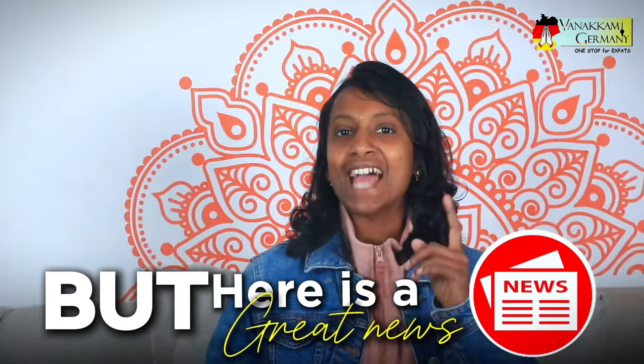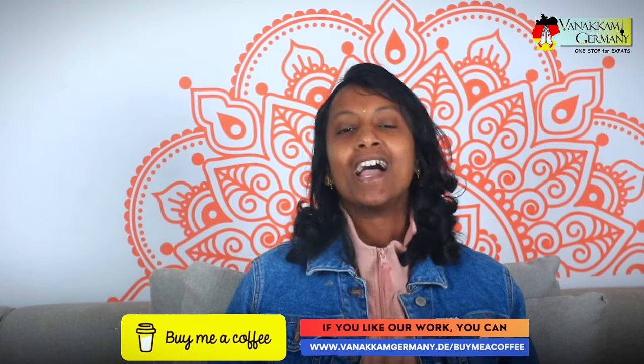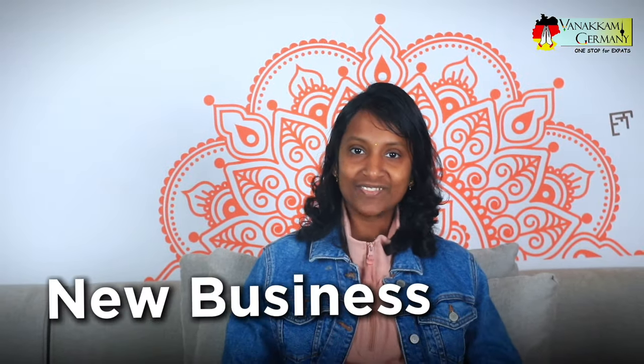But here is the good news. Starting from November 2024, managing all of this is about to become much easier. In today's video, I will explain everything about the new business identification number.